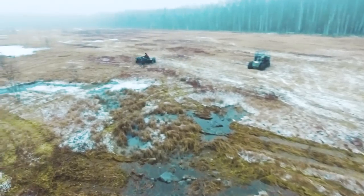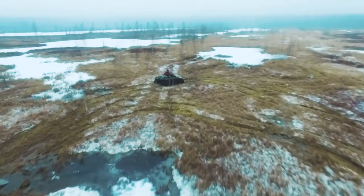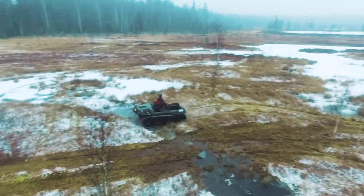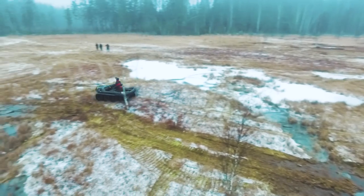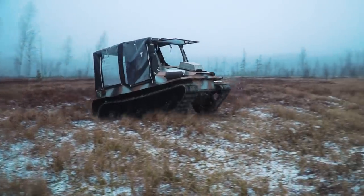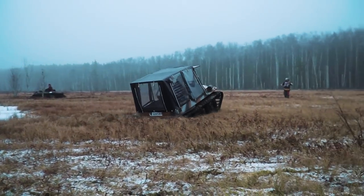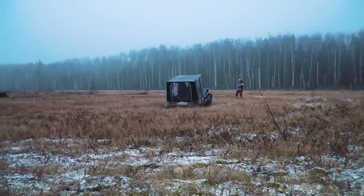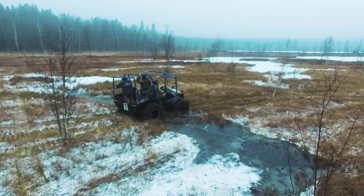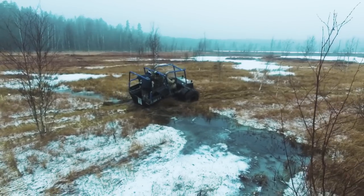Ergo definitely looks better than others here. It weighs 600 kilos, but it has long and wide tracks, so the pressure on the ground is minimal — as a result Ergo literally flies above the swamp. Nevertheless, Dabrynya and Taiga also move here quite confidently, but much slower. Dabrynya weighs a hundred kilos more than Ergo and its tracks are shorter, so it is more difficult for it to move on the swamp. Taiga doesn't have tracks at all, but its wheels are quite large and low pressure, so it is able to overcome this swamp with approximately the same performance as Dabrynya.